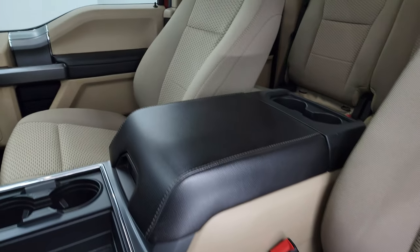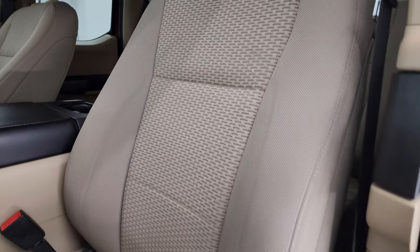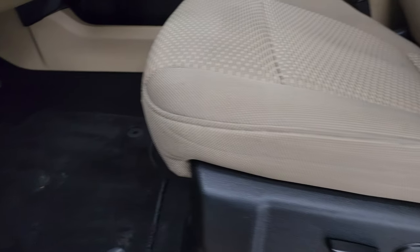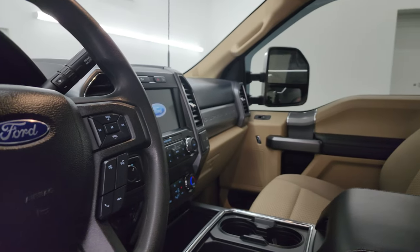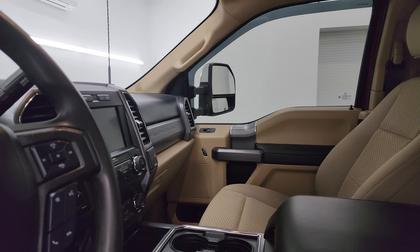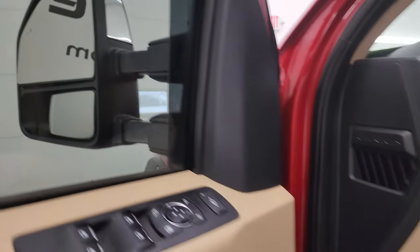Inside, the XLT package gives you a tan cloth interior. You get bucket seats in the front — no rips or tears on the seats — and driver's side lumbar. Factory floor mats, auto headlamps, tilt telescopic steering wheel, power windows, locks, and mirrors. These mirrors do power fold-in and telescope out and in. There's the tire loading information sticker as well as the VIN sticker.